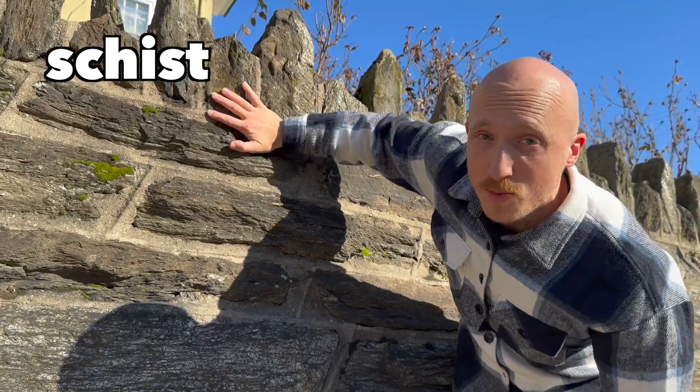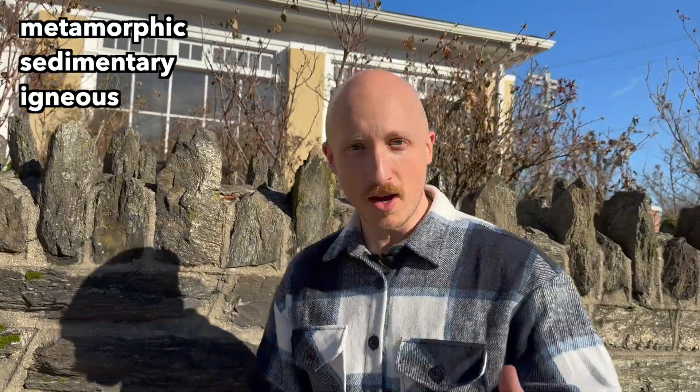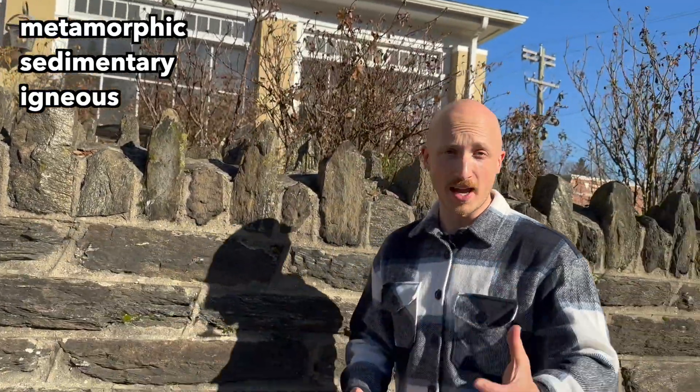Look how it sparkles and shines — it is a type of metamorphic rock. Now there are three basic types of rock: metamorphic, which is what this is; sedimentary; and igneous. Igneous rock includes stuff like granite and basalt, and they come from magma or lava.